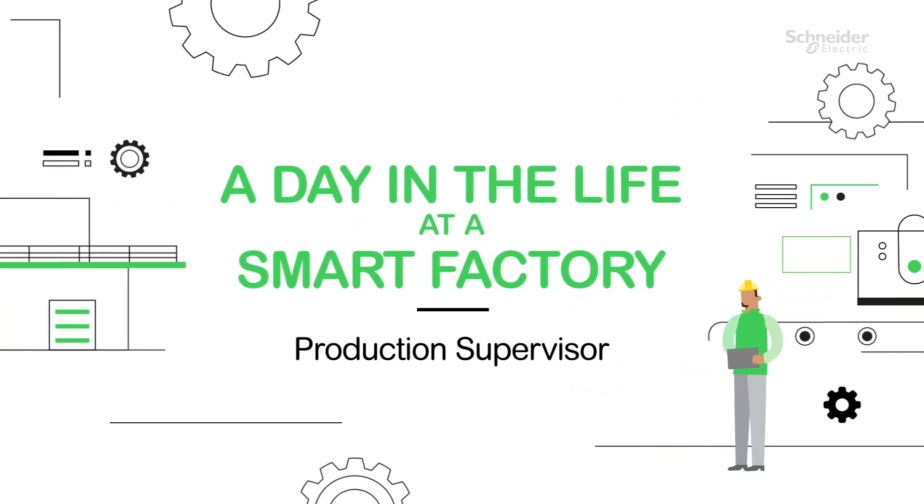Welcome to a day in the life at a smart factory. My name is Antonio Frederick and I'm a production supervisor of our outdoor load centers and cover lines for Schneider Electric Smart Factory in Lexington, Kentucky.